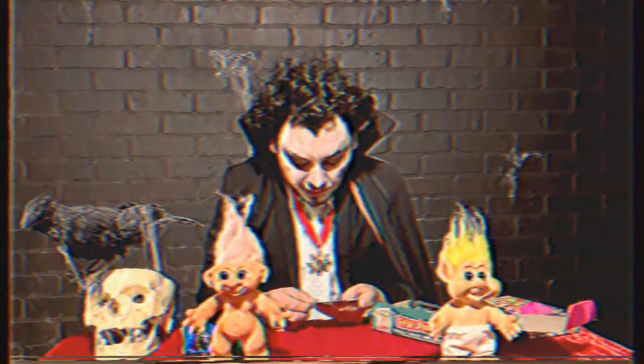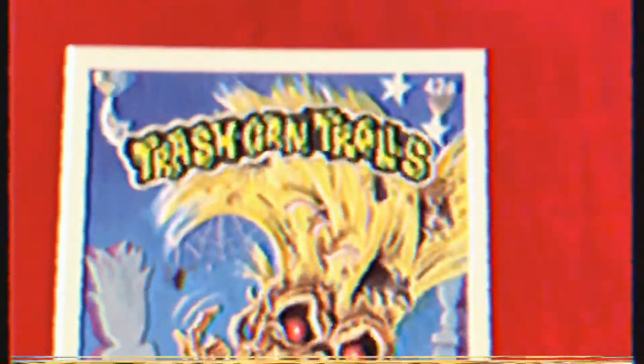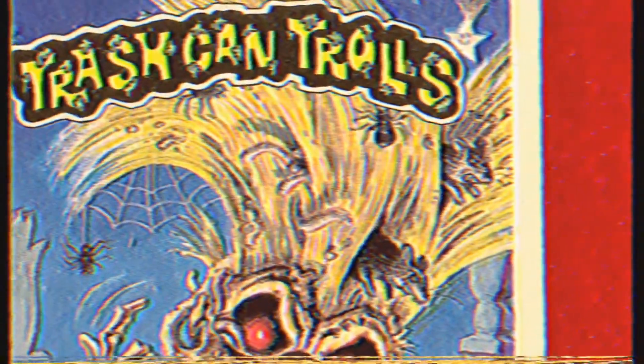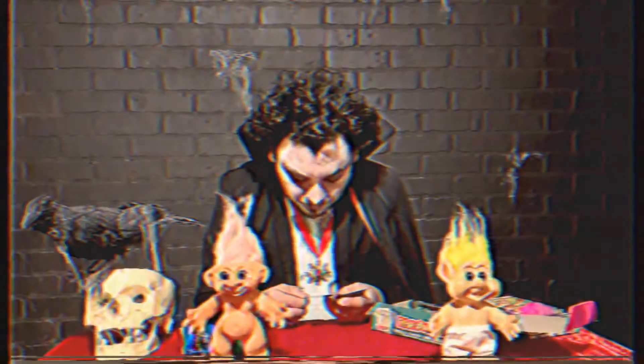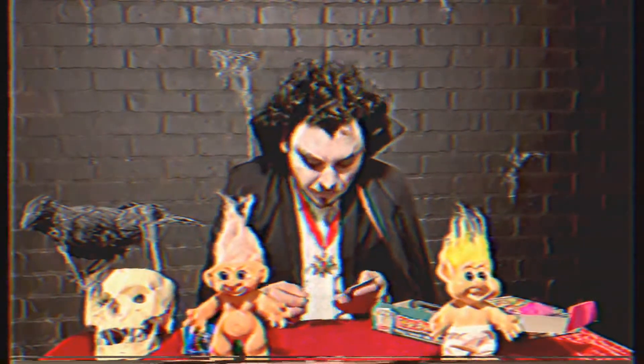So it looks like I got Decomposing. Pretty cool. She's got beautiful yellow hair with rats and spiders and worms coming out of it, and she's covered in slime. Very cool card.